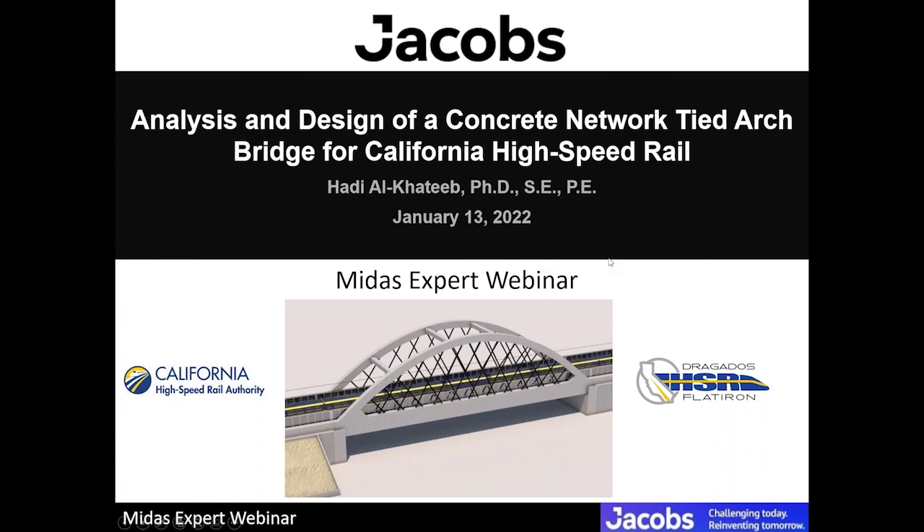Hello, everyone. My name is Hadi Al-Khatib. I'm a senior bridge engineer with Jacobs based in the New York office. Today, I will be speaking to you about the California high-speed rail project, and specifically a concrete network-type arch bridge that has been designed for construction package two and three.